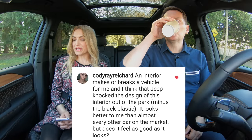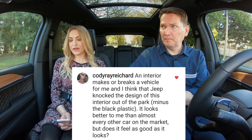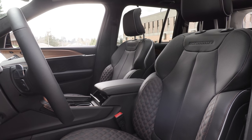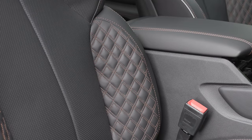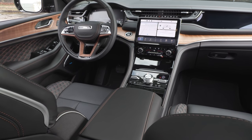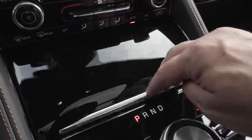An interior makes or breaks a vehicle for me, and Jeep knocked the design of this interior out of the park — minus the black plastic. It looks better to me than almost every other car on the market. The seats don't feel as good as they look though — they're really firm. The back seat is really firm too. I drove our son to school and he said these are really uncomfortable. The wood trim is of great quality, but the piano black is not the best — it just shows dust and fingerprints. We've had this car for a week and it's covered in them. It's a trend that has to go away.